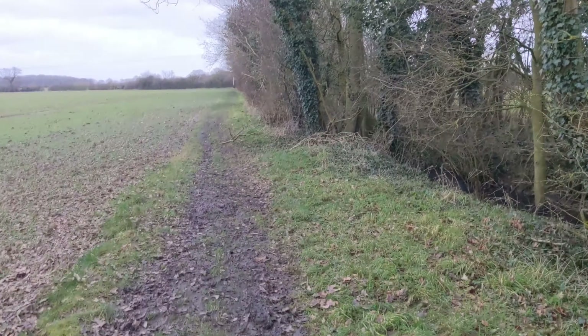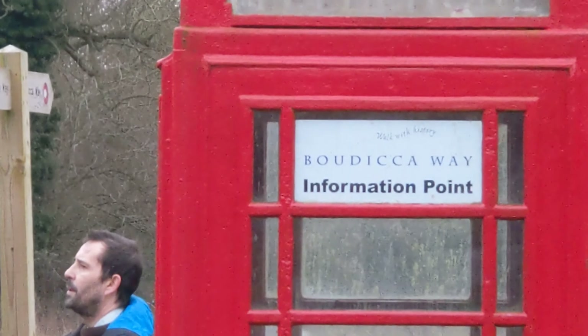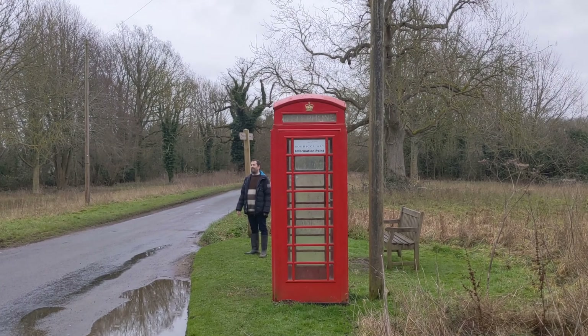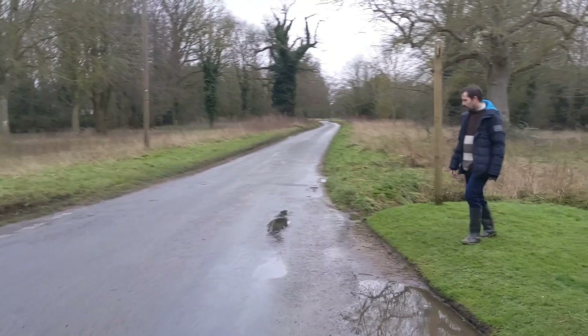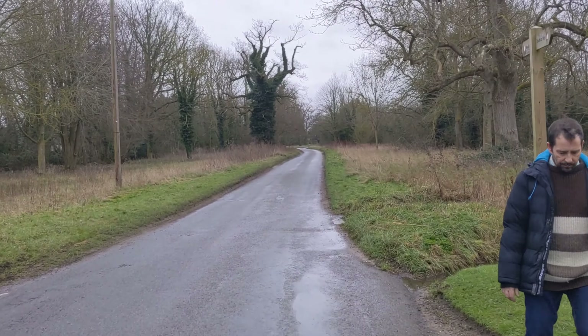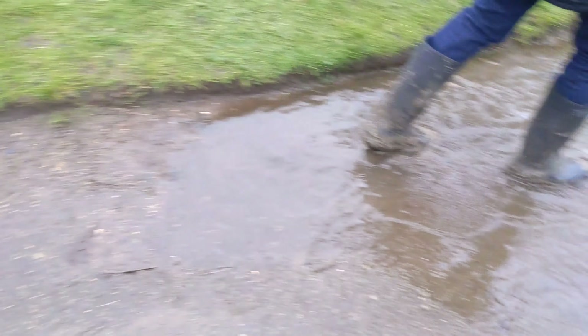I'm just going to get a little bit wet. It's a bit hot. We are now on Checkers Lane. There's a beautiful information point — a beautiful information point in the phone box. We've got to go that way.